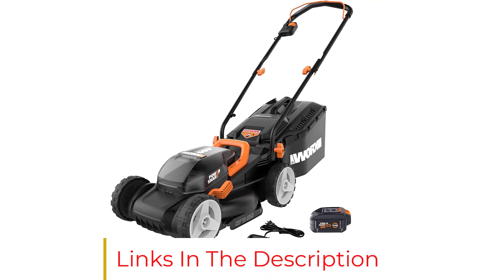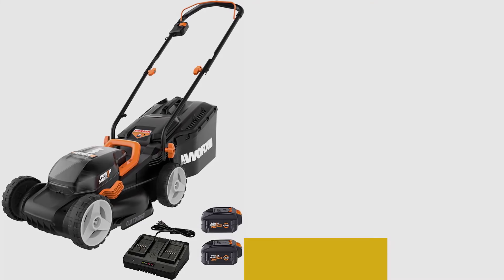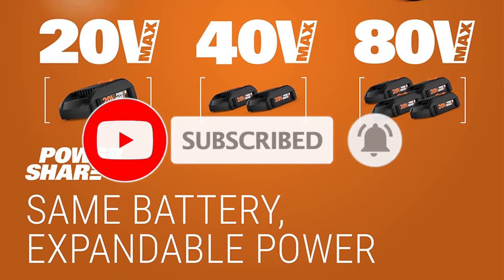The 6-position cutting height ranges from 2.5 to 3.5 inches. The four batteries give you up to 1/8-acre cut on a single charge. It's a better mower for today, tomorrow, and years to come.